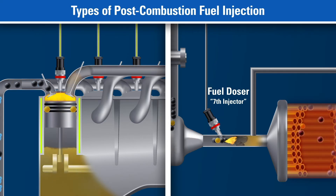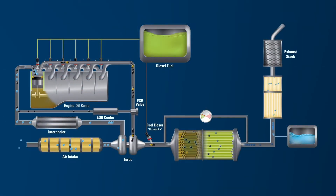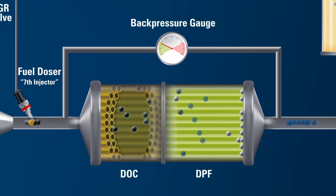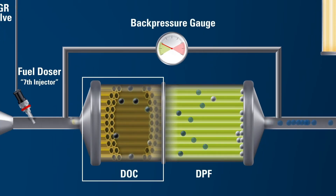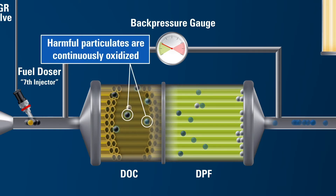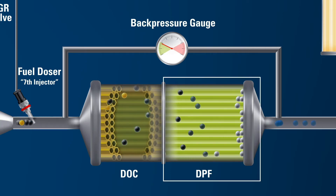This process of elevating the exhaust temperature enables the DPF system to operate properly, removing the particulates — a process known as regeneration. The Diesel Oxidation Catalyst, or DOC, functions to oxidize hydrocarbons and generate the exotherm resulting from the injected fuel. The burning of the particulate matter happens in the DPF, provided the temperature conditions are favorable.